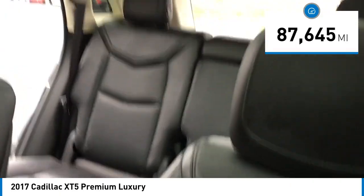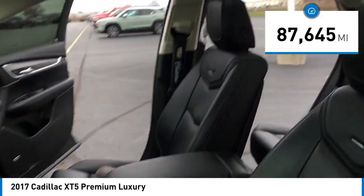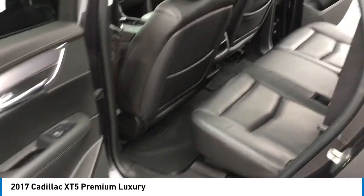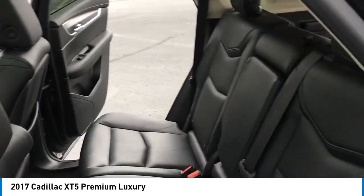This vehicle has less than 90,000 miles. Here are some of this vehicle's great options: rain-sensing wipers, rear spoiler, alloy wheels, wheel locks, power liftgate.